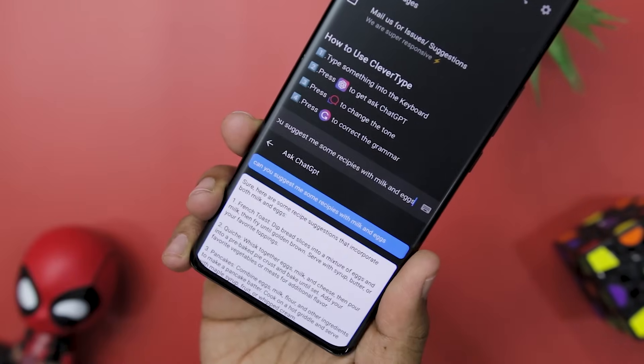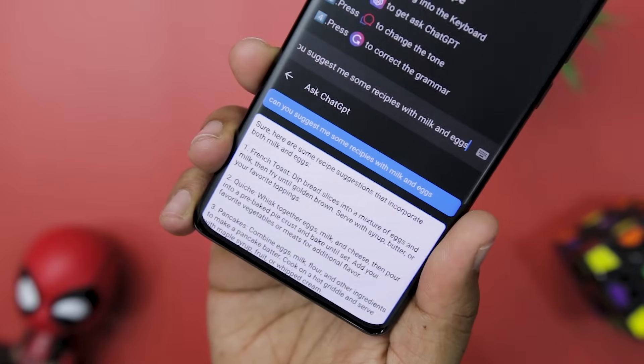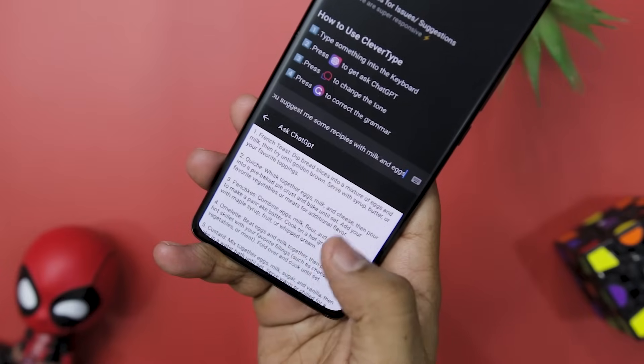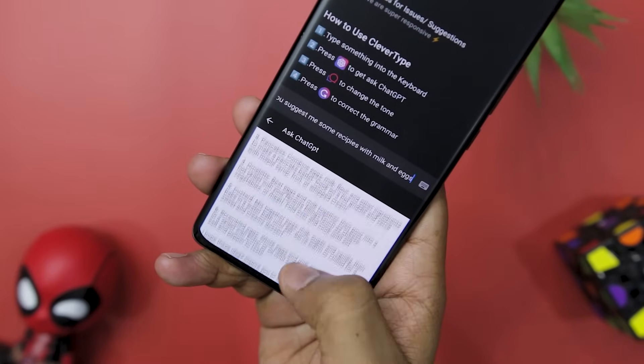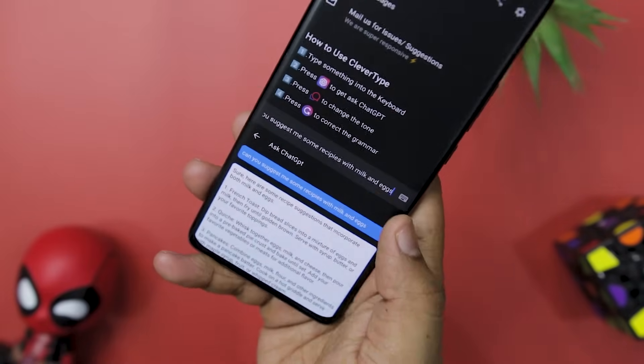You can generate contextual suggestions, receive intelligent responses, and get answers to any of your questions, all without leaving the app. Its intelligent grammar correction feature automatically corrects your grammar, spelling, and punctuation as you type, making sure your messages are always error-free.